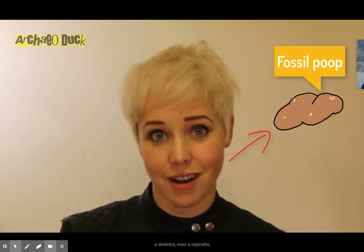For the archaeologist, the value of the objects lies in what they tell us about other objects, about the people they were found with, or the site they were found in. And for this reason, we're just as likely to get excited by a rubbish pit, a skeleton, even a coprolite, as we are by a gold brooch.